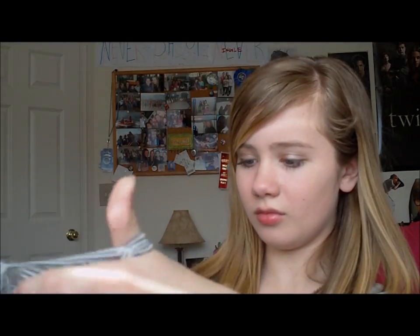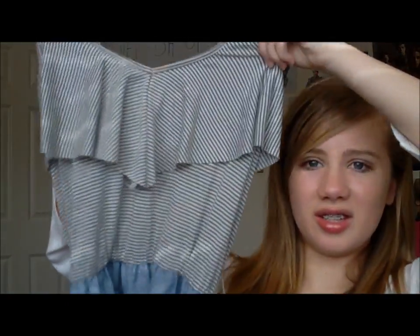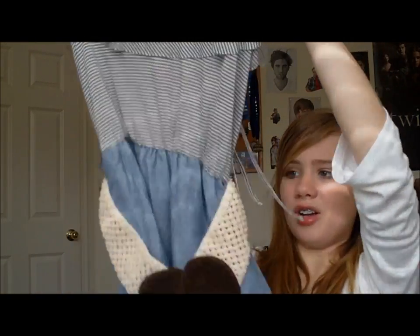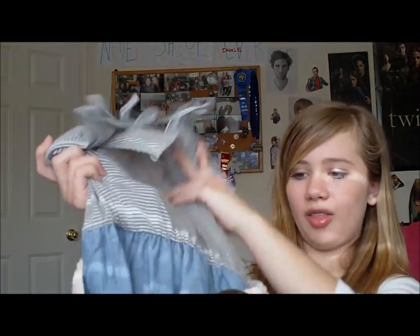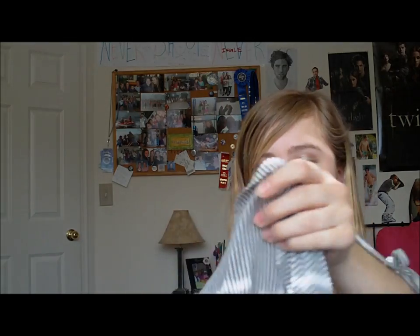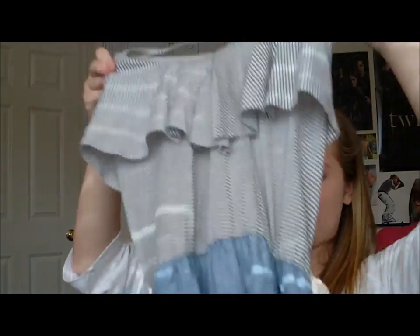Love Culture is the next store. I got this dress — the top part ties around your neck, and there's a belt that's attached to it with an elastic waist. It's just so cute for summer and everything, and it was only $15.90. It was a good price too.